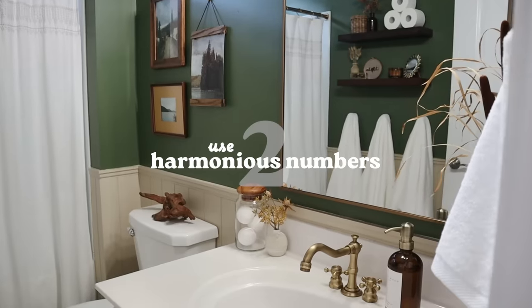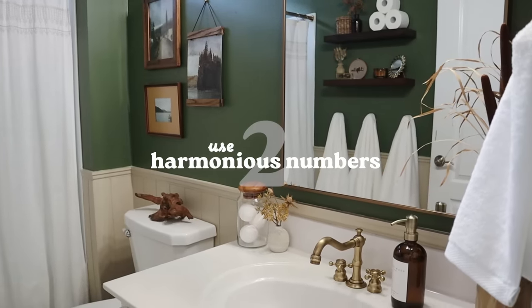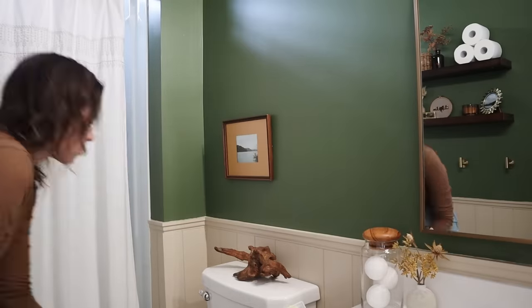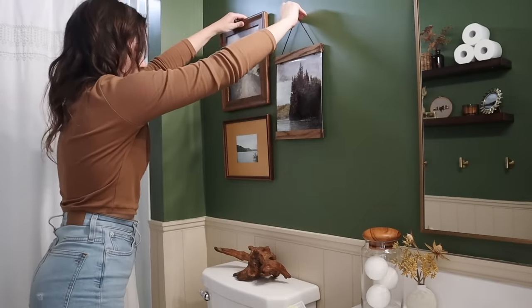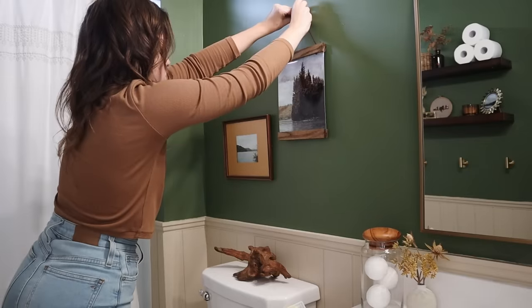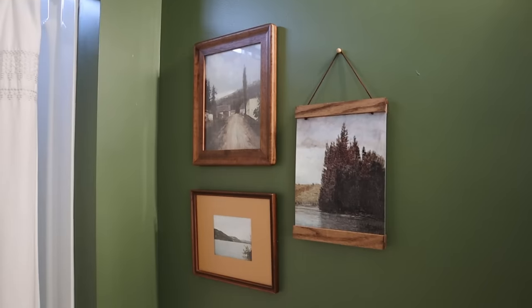Another great principle is to use harmonious numbers in your decor. In interior design, there's something called the rule of three — from the Latin phrase 'omni trium perfectum,' meaning everything that comes in threes is perfect. There really is something about odd numbers that challenges our brains and makes things feel more interesting. Anytime you can have a grouping of three in decor, that's a great idea. This concept applies to all odd numbers: one, three, five, seven. Once you get past that point it might start feeling a bit cluttered, though it might work for you. This is a great guideline when displaying art or styling a shelf.